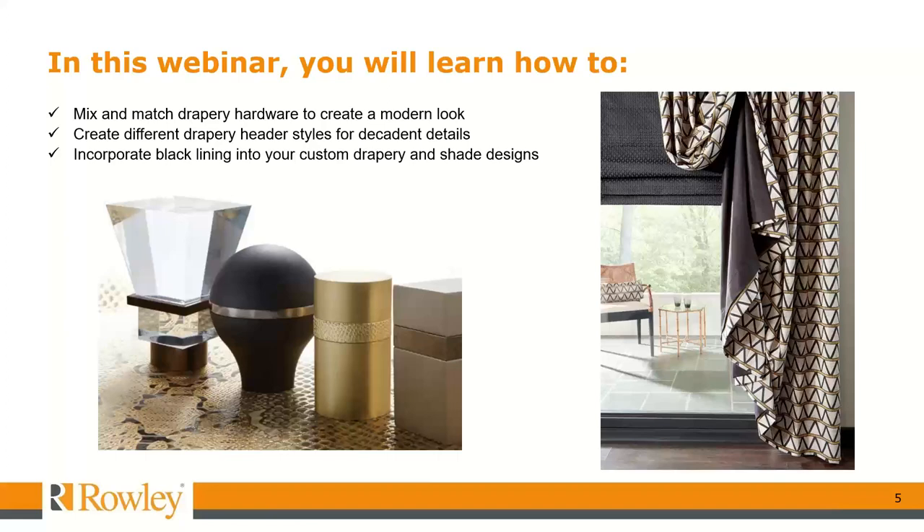In this webinar, you'll learn how to mix and match drapery hardware to create a modern look, how to create different drapery header styles for decadent details, and how to incorporate black lining into your custom drapery and shade designs.